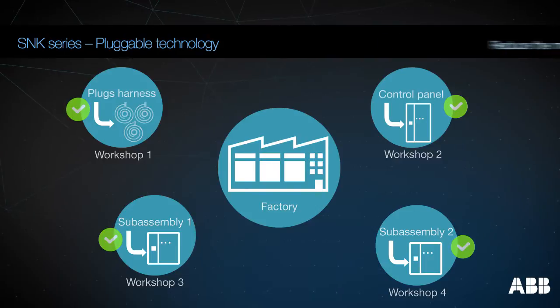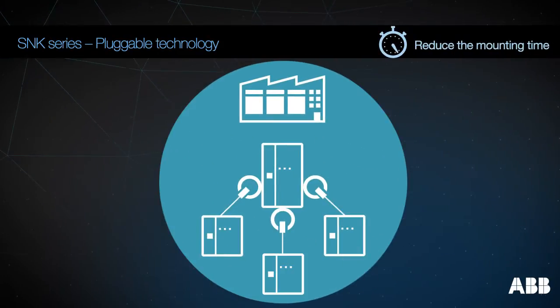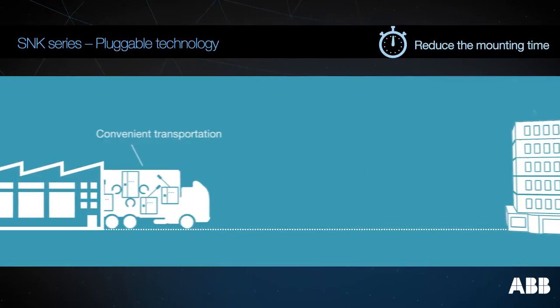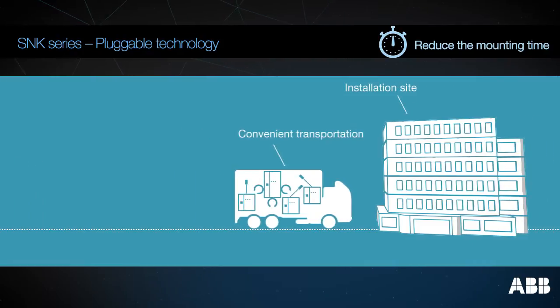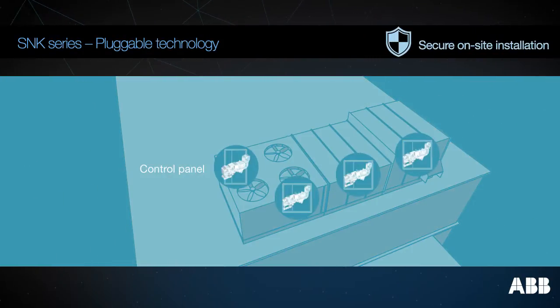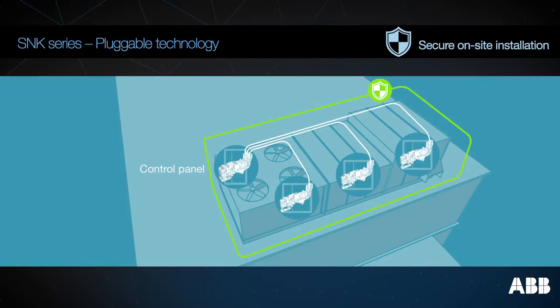Thanks to the SNK pluggable technology, reduce the preparation and commissioning time of your equipment by up to 90%, and disconnect them easily for transportation. On-site, secure the installation of your equipment by using the SNK coating system.